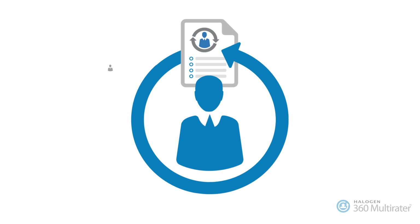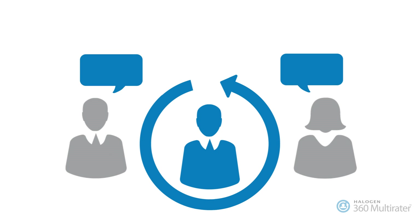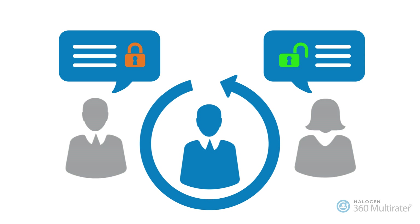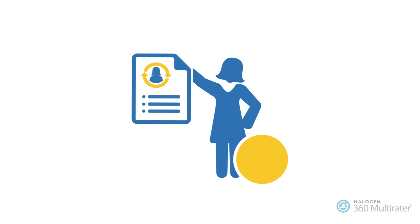HR has the flexibility to configure the entire process — from automated email notifications to status reports — and can even allow managers and employees to select their own evaluators. HR determines who sees the feedback to ensure confidentiality, and you can keep feedback anonymous to instill trust in the process.